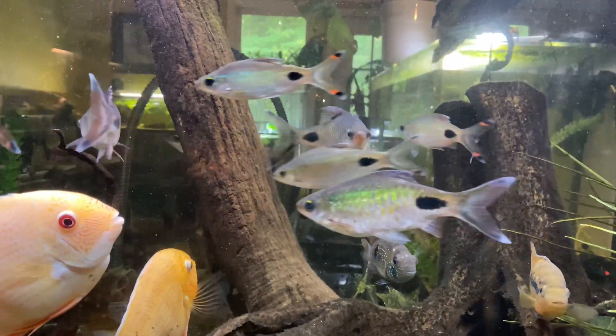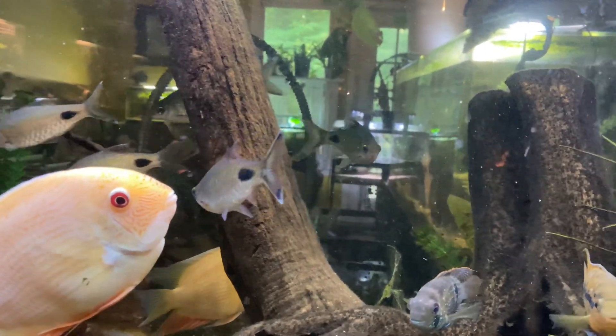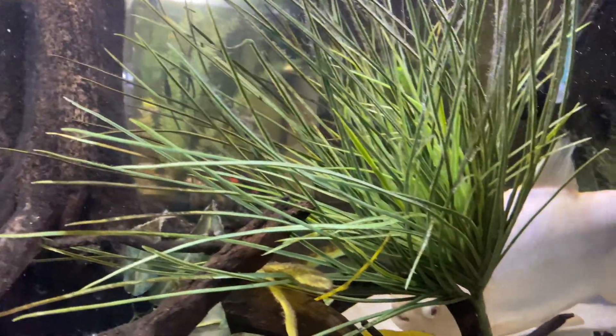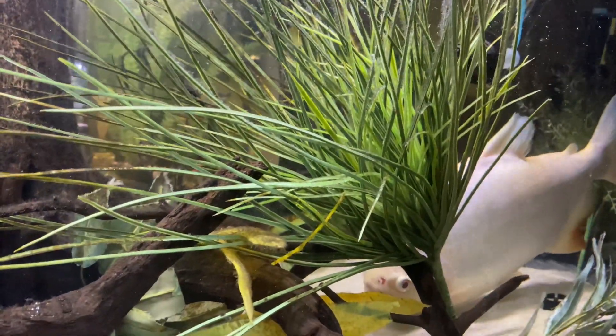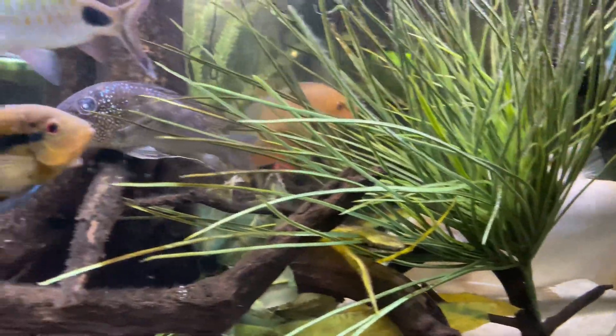Hey, I'm Bob, welcome back to Kaler's Aquatics and Reptiles. Today I'm going to do a feeding, but it's going to primarily focus on my two paku, and I'm going to talk a little bit about them while they eat.